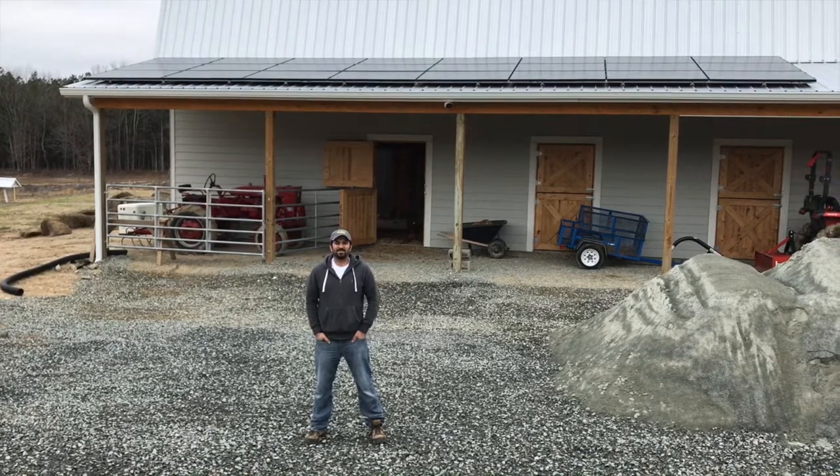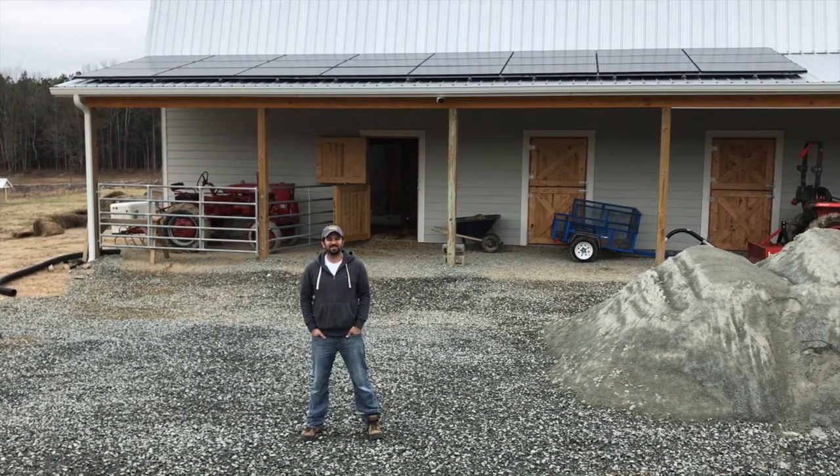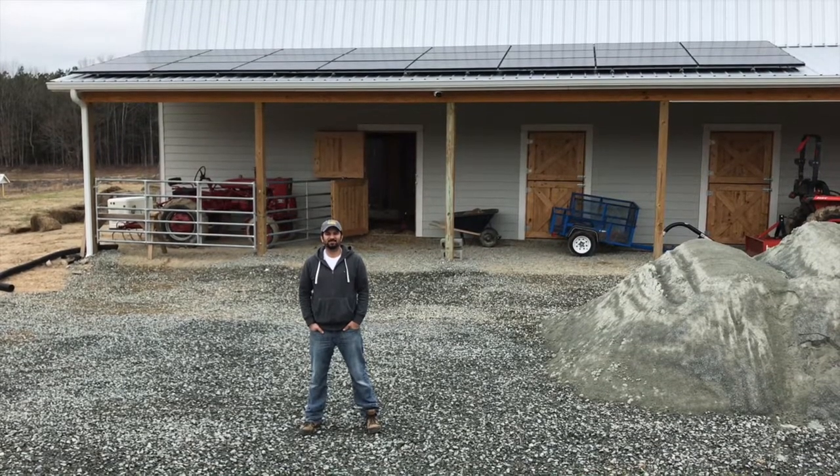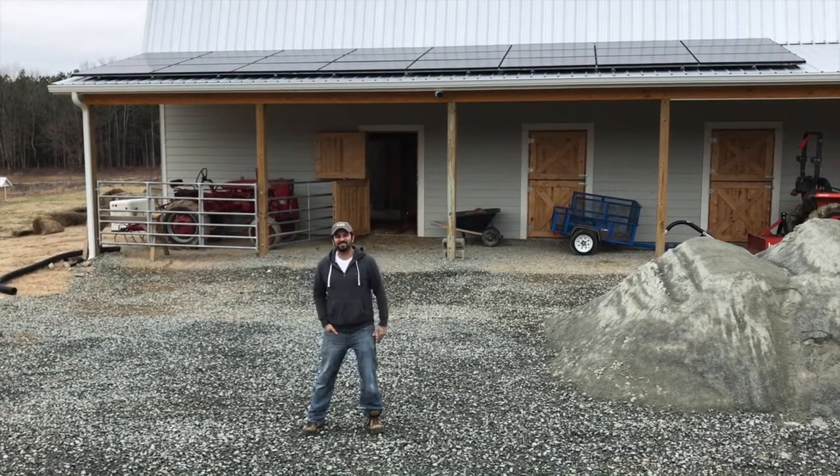Hey folks, Dan Lozama here with Sundollar Energy. Just wanted to show you our newest off-grid system. This is a 6.5 kW system that is completely powering this barn. Take a look.